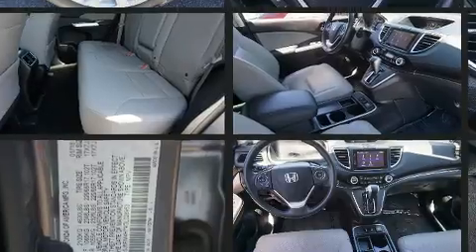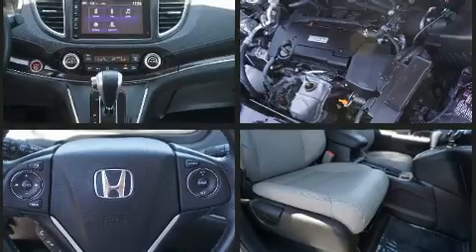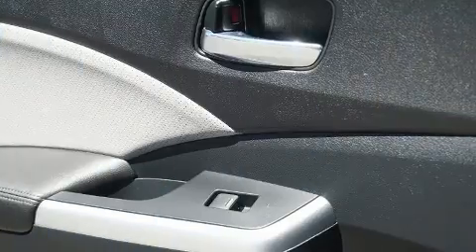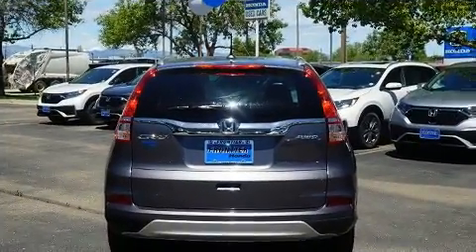Honda ensures the safety and security of its passengers with equipment such as dual front-impact airbags with occupant-sensing airbag, front-side impact airbags, a panic alarm, and four-wheel disc brakes with ABS. Brake Assist technology provides extra pressure when applying the brakes.